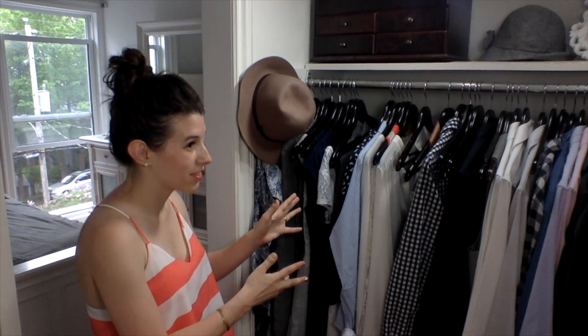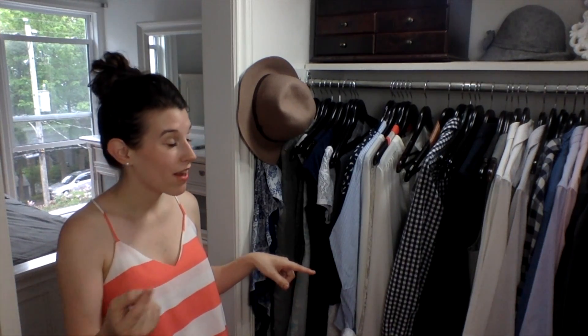Hey there! So today I'm going to talk to you about my spring shirts. If I don't talk to you about them today, next week it's going to be summer — and let's just be honest, it's already pretty much summer here in Halifax, Nova Scotia. It's almost 30 degrees today and I'm sweating, so I figure let's get this done so we can say we did it, and then we'll move on to summer.